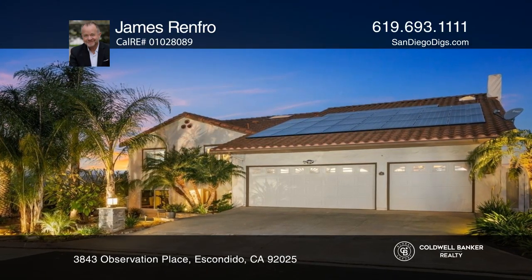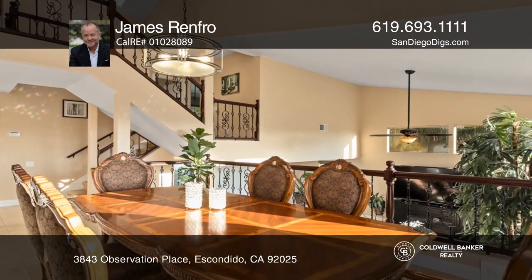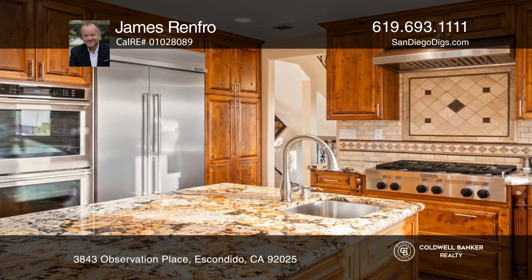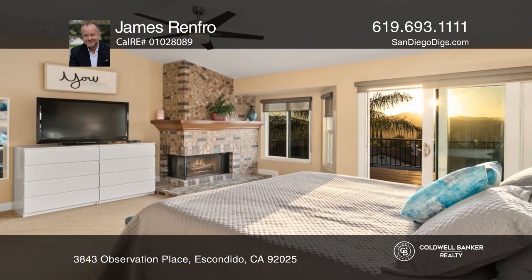Crafted with the avid entertainer in mind, this stunning Escondido residence is a true showstopper. Trees and hedges line the concrete drive, leading to the front door for extra privacy. Make your way inside and enjoy the stone flooring flowing underfoot, while complementing the neutral color tones and high-end finishes throughout.